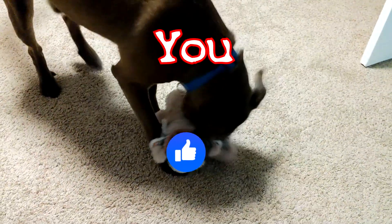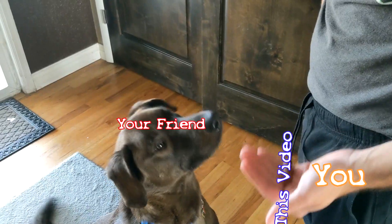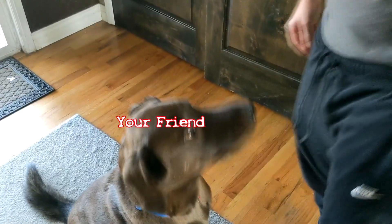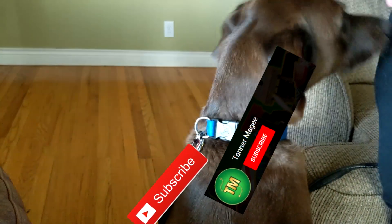If you liked this video, make sure to absolutely destroy the like button for the YouTube algorithm. Share this video with your friend, and maybe even consider subscribing. Thanks for watching, and have a good one.